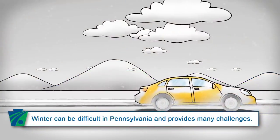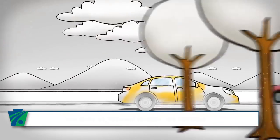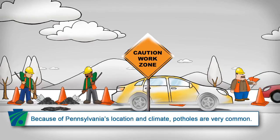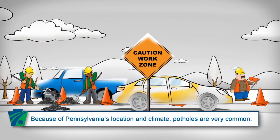Winter brings many challenges to Pennsylvania, and while some of us enjoy the cold and snow, others really just don't like it. Regardless of your thoughts on winter, one thing that all of us despise are potholes. Potholes are a nuisance for drivers and road crews alike, but because of Pennsylvania's geography and precipitation-rich winters, potholes are all too common.